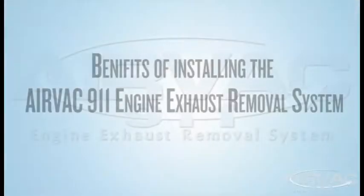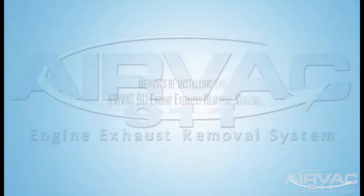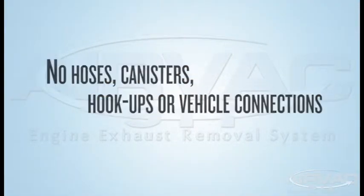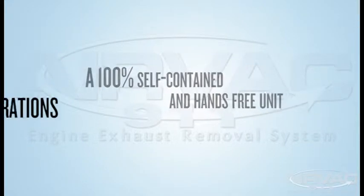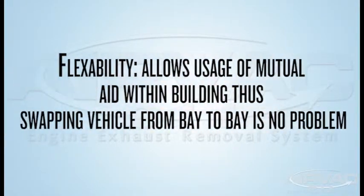The benefits of installing the AIRVAC 911 engine exhaust removal system include no hoses, canisters, hookups, or vehicle connections. One hundred percent self-contained and hands-free unit. No changes or disruption to daily operations. The flexibility allows usage of mutual aid within the building, so swapping vehicles from bay to bay is no problem.